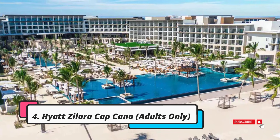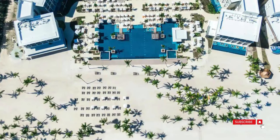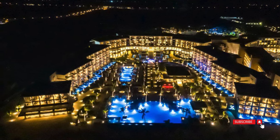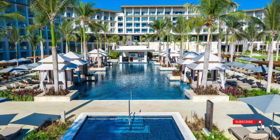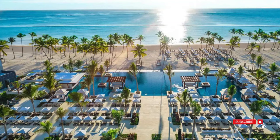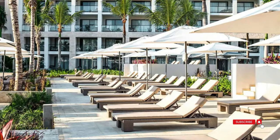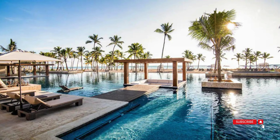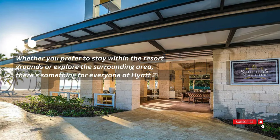While Hyatt Ziva Cap Cana is a resort suitable for all ages, its adults-only counterpart, Hyatt Zillara Cap Cana, is located right next door, offering an option for those seeking a vacation without the presence of kids and teens. Zillara guests are welcome to enjoy the Ziva's water park, and an exclusive adults-only pool at Zillara provides a tranquil space away from younger guests. For beach enthusiasts, there's a private stretch of sand along the coast with all necessary equipment provided, from beach umbrellas to water sports gear. There are also various nearby attractions, including a zipline adventure park and golf — there's something for everyone at Hyatt Zillara Cap Cana.